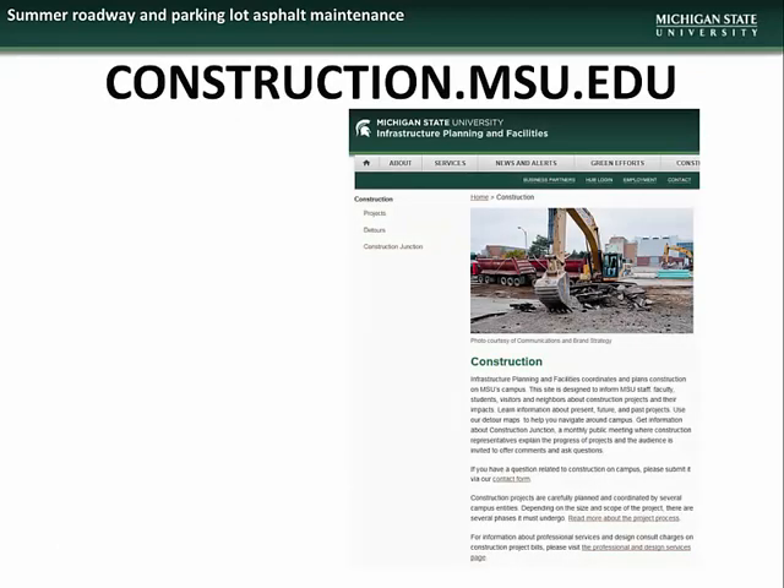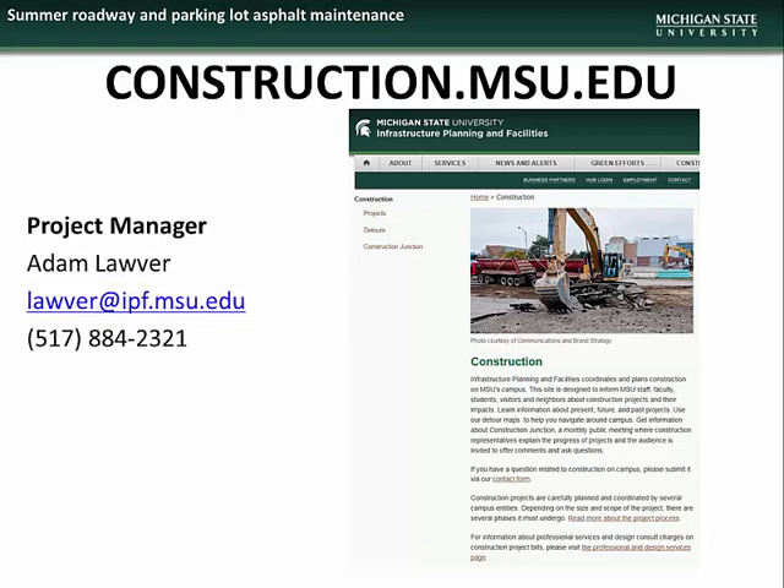If you would like further information about these projects or have any questions or concerns about the work being done, please contact Project Manager Adam Lauver.